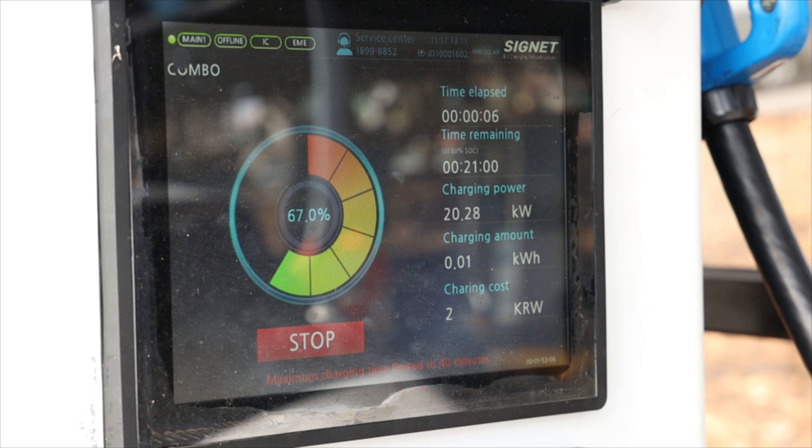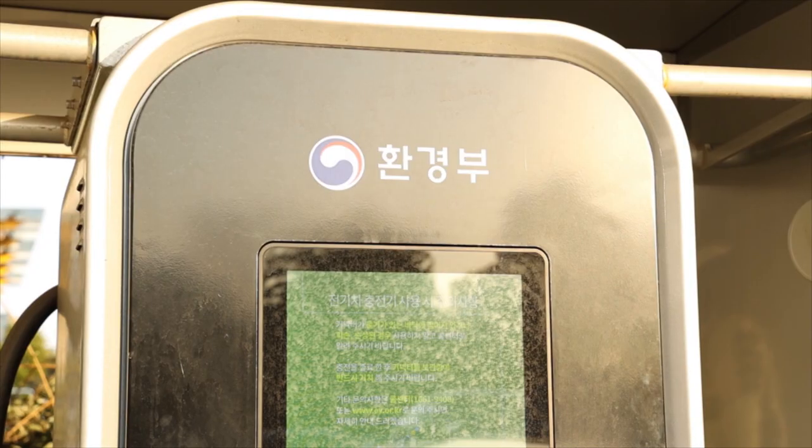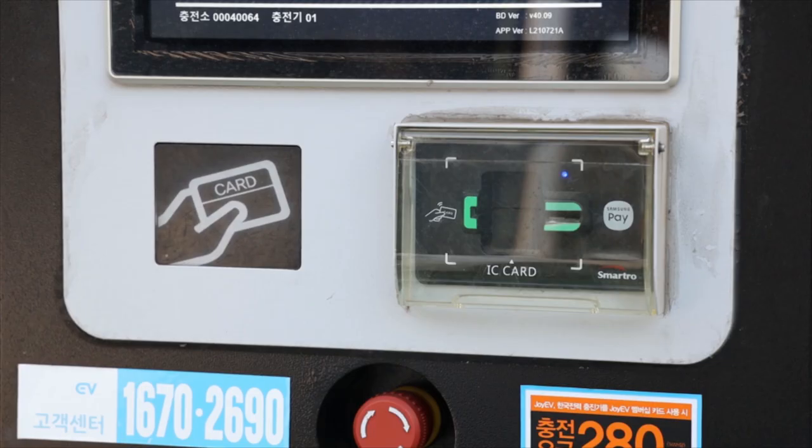Some chargers provide English services, but even if they don't, the process is basically icon-based, so it's not too difficult to use. Here is a commonly found DC charger, one which lacks an English interface. Here's how to use it.